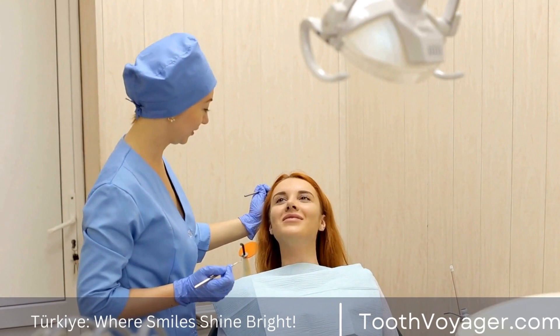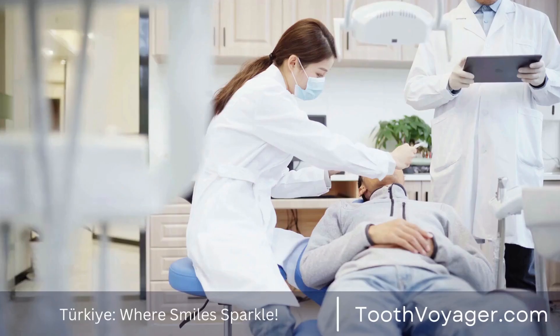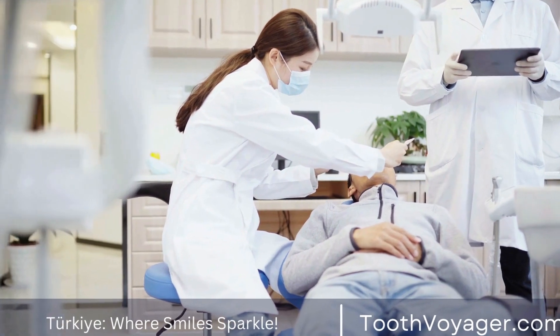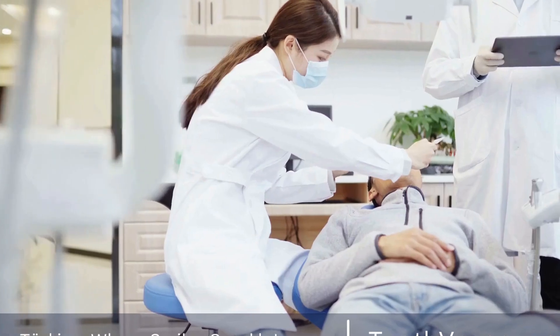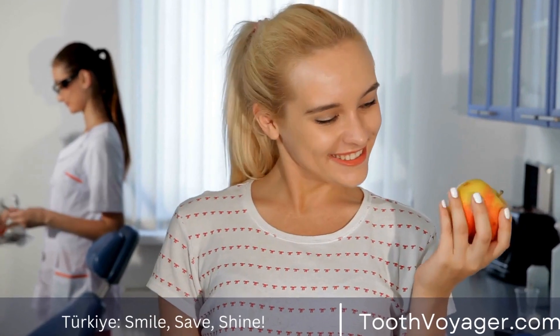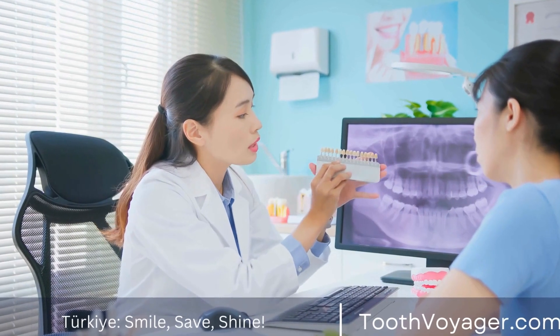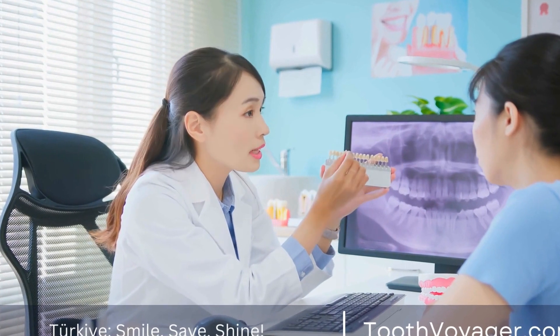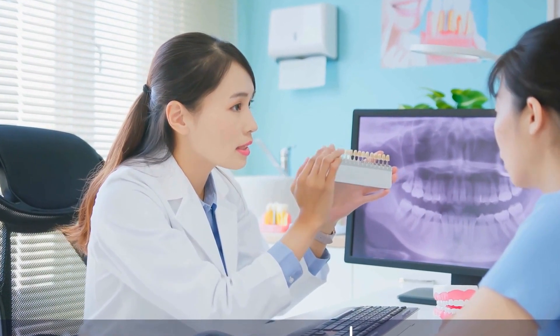Another option for improving the appearance of a dental crown is to have it covered with a veneer. Veneers are thin shells of porcelain or composite resin that are bonded to the front surface of the tooth. They can be used to cover up stains, chips, or discoloration on dental crowns and can be color-matched to the surrounding teeth for a seamless look. Veneers are a less invasive option than replacing the crown entirely and can provide a quick and effective solution for improving the appearance of dental crowns.